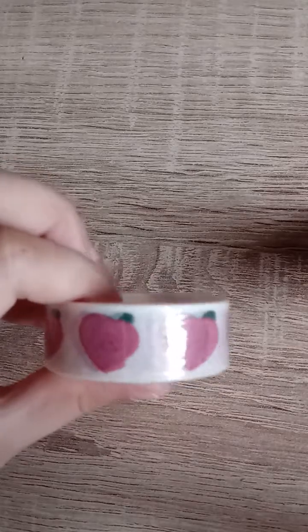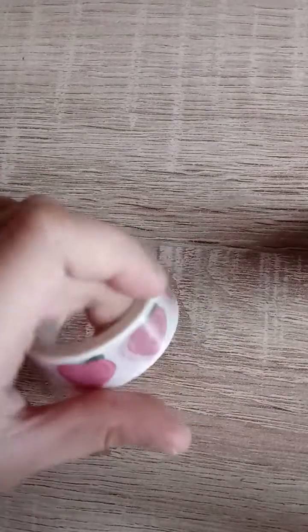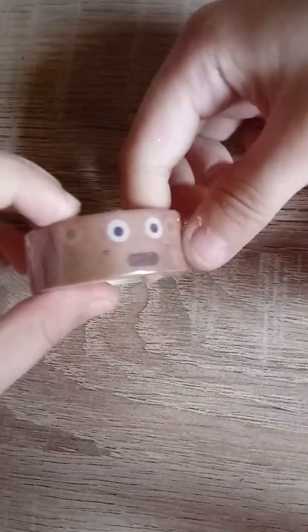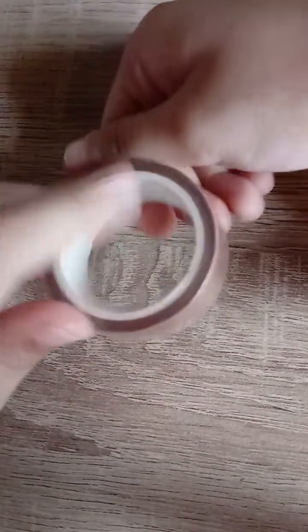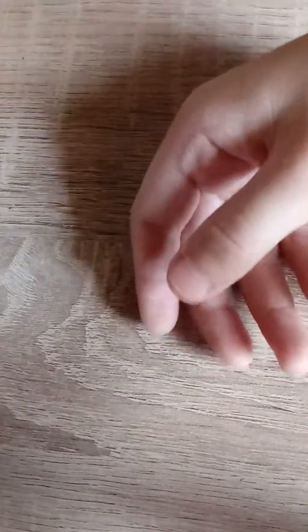For the next thing we have this washi tape — a very cute strawberry-like heart washi tape with a leaf. We also have this other washi tape; it's a scary one, I can say it's color brown. Nothing much to say about these because they're so tiny.